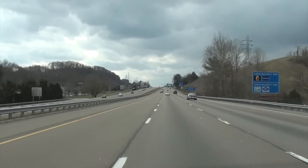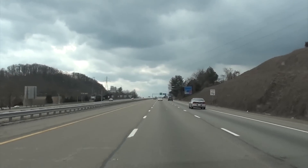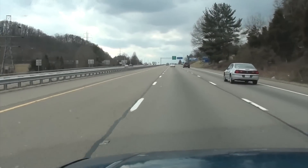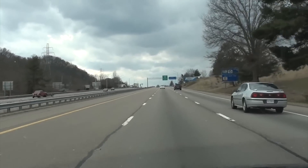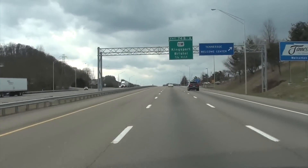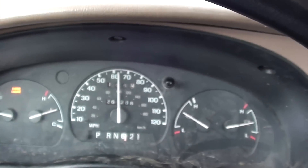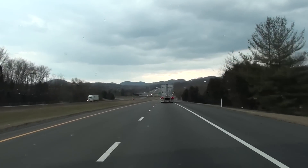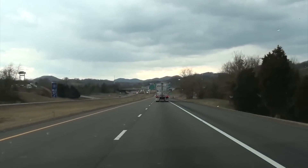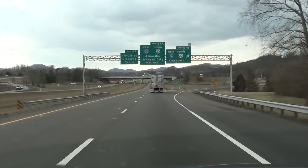We're going to be going down on Interstate 26. We're running a little bit later than I wanted to run. Now we're in Tennessee — welcome to Tennessee! We're going to be in three states today. We are 166 miles into the trip. This is the last half mile we're going to be spending on Interstate 81, getting ready to get off on I-26 heading down to Asheville. We have a little less than an hour probably to get there.